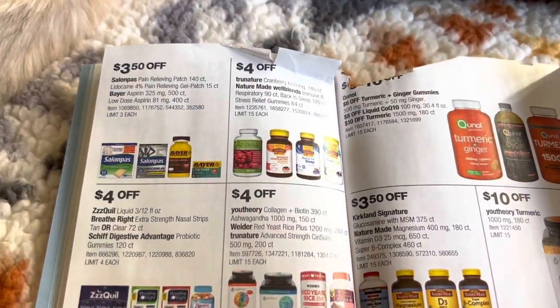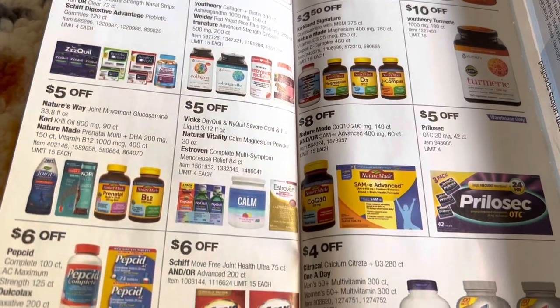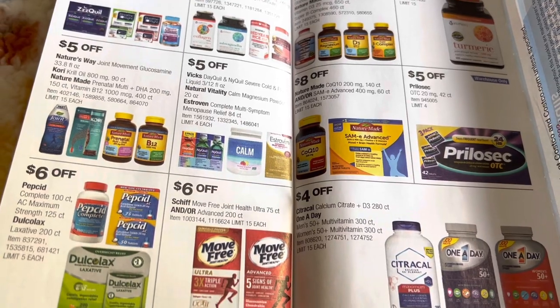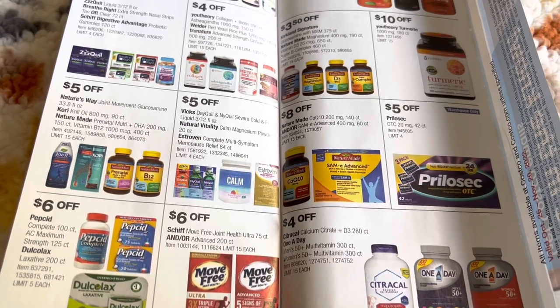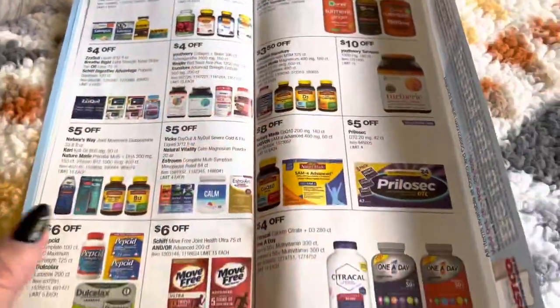Then they have all the vitamins. They do have a lot of vitamins at Costco. I highly suggest getting your vitamins at Costco instead of Walgreens or the grocery store or Walmart — they will be cheaper at Costco for sure.